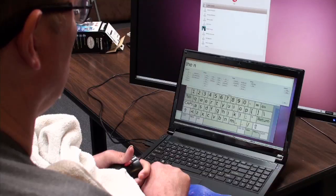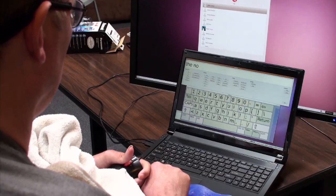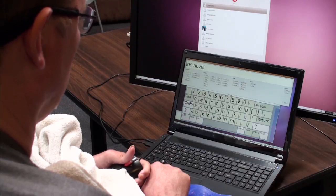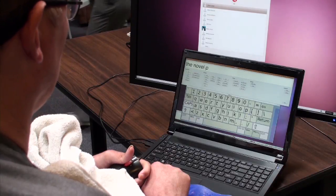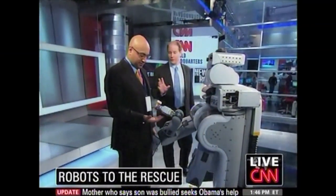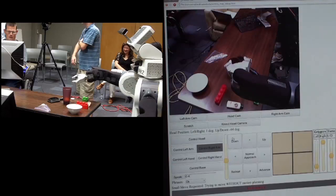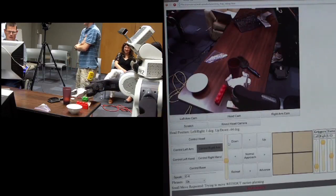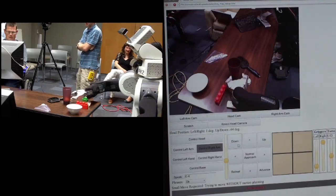After extensive physical therapy, Henry can move his head and has limited use of one finger. This allows him to virtually move a mouse with his head. He can surf the web, correspond using email, and write documents. Henry saw a PR2 on CNN and wondered whether it could help him. We have been working with him ever since to develop tools and interfaces that allow him to control the PR2 and to use it for his daily activities.